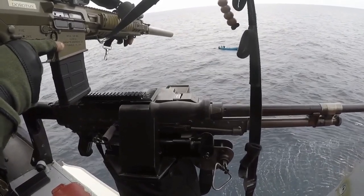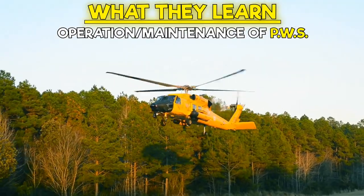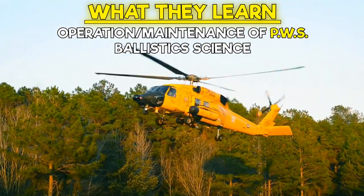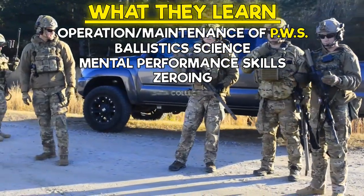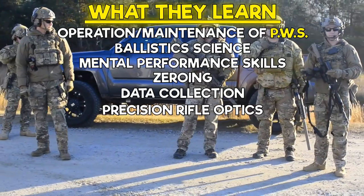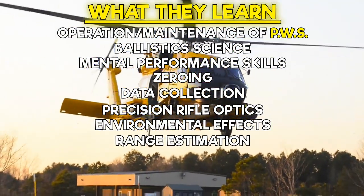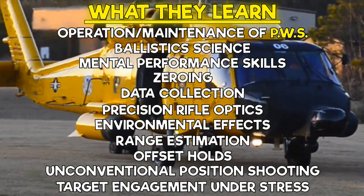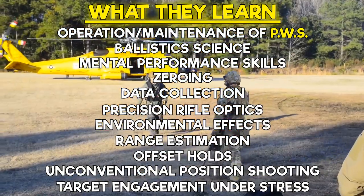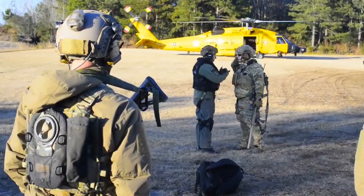Get ready for the lowdown on what they learn, as it is quite a bit. Students learn the operation and maintenance of a precision weapon system, ballistic science, mental performance skills, zeroing, data collection, precision rifle optics, environmental effects, range estimation, offset holds, unconventional position shooting, target engagement under stress, and much more. That's a lot — and especially a lot to cover in just 20 days.